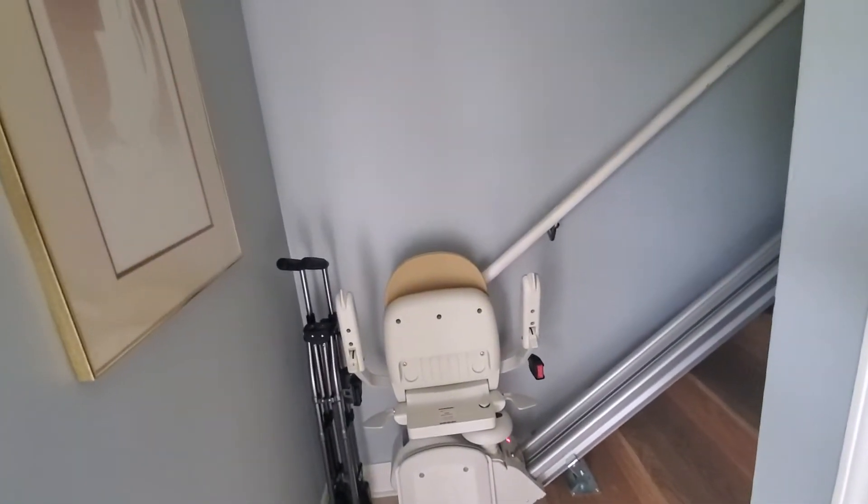And then here are the stairs. It's the coat closet without a door. And they do have this wheelchair lift that you can negotiate, but you probably don't want that.